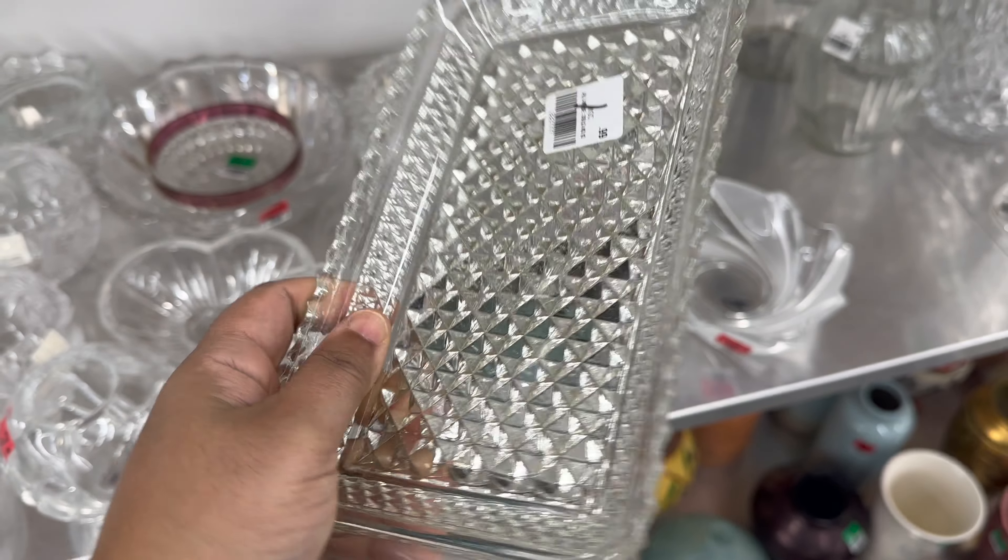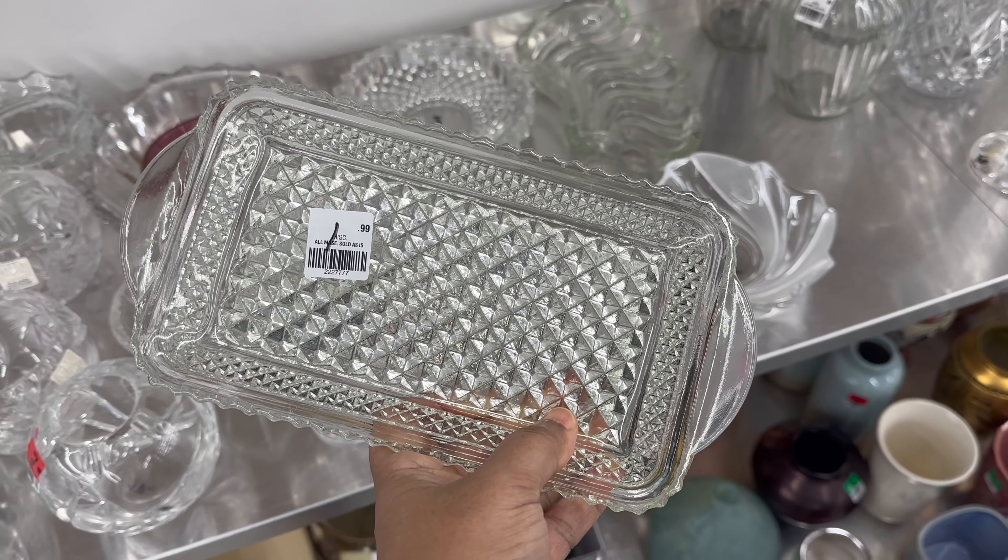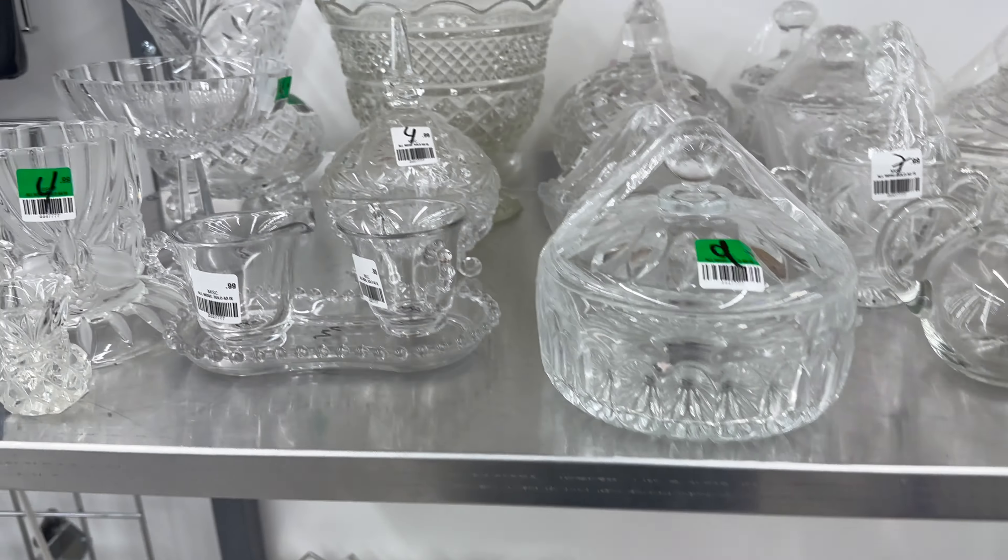I love this little tray. So many things I can use this for — on a vanity, a coffee table with candles, like so many things.